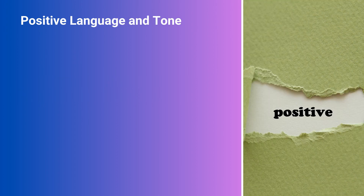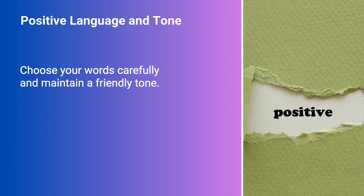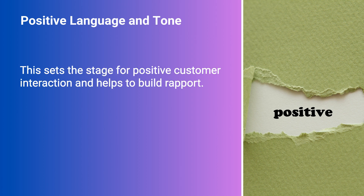Positive Language and Tone. Choose your words carefully and maintain a friendly tone. This sets the stage for positive customer interaction and helps to build rapport.